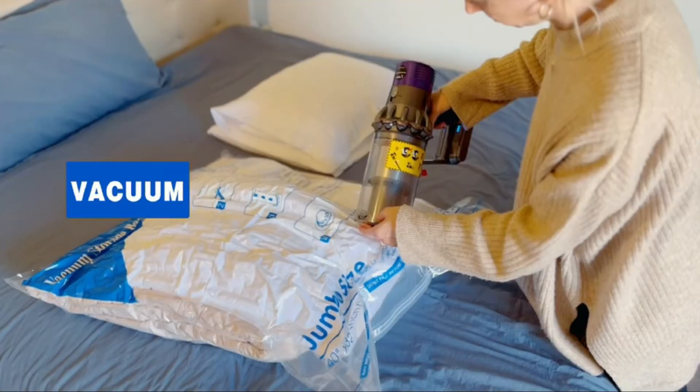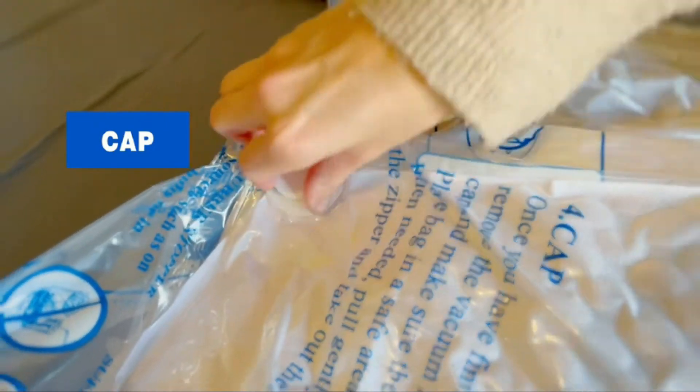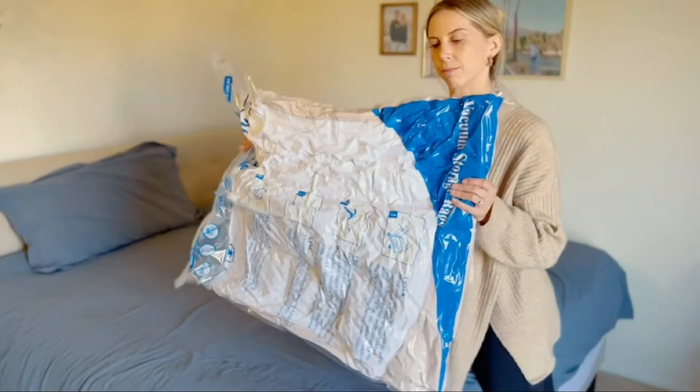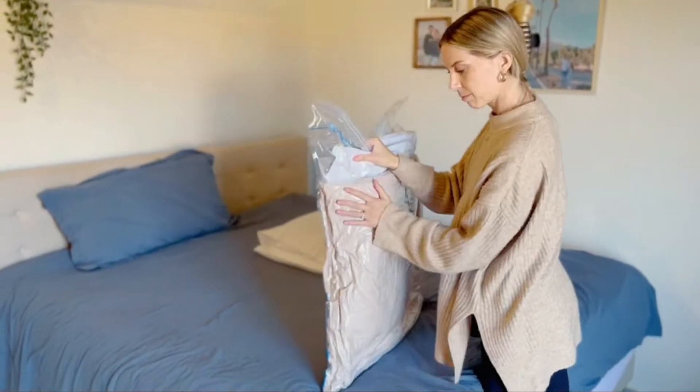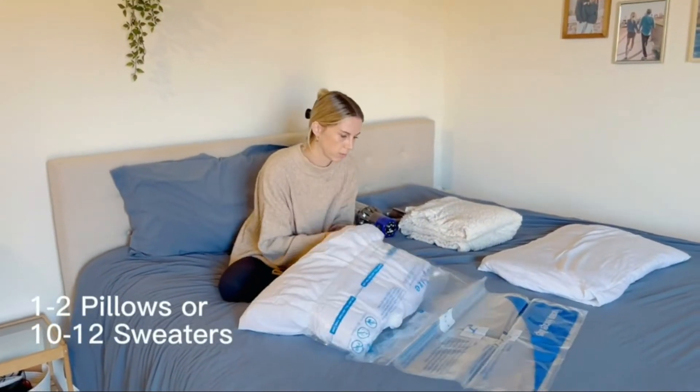If you're looking for a handheld vacuum that is both easy to use and powerful, the Bissell PowerForce Handheld Vacuum is a great option. It has a dustbin capacity of 0.7 liters and can reach up to 12 inches deep, making it perfect for cleaning tight spaces.